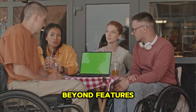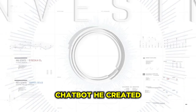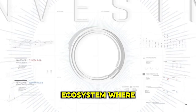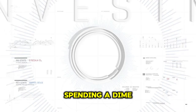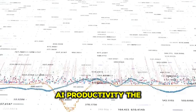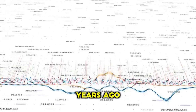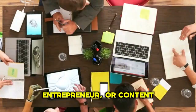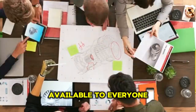Beyond features, the real story is accessibility. Elon Musk didn't just launch another chatbot — he created a free ecosystem where anyone can code, create, and collaborate without spending a dime. It's democratizing AI productivity the way Gmail democratized communication years ago. Whether you're a student, entrepreneur, or content creator, Grok makes cutting-edge tools available to everyone.